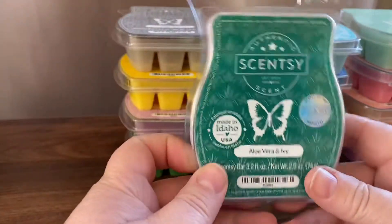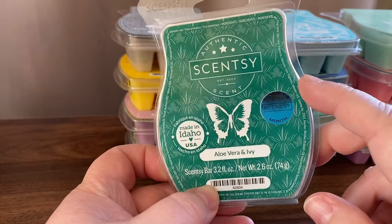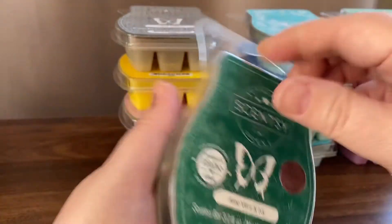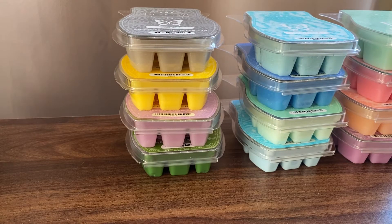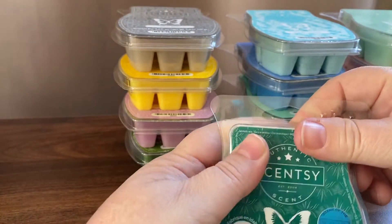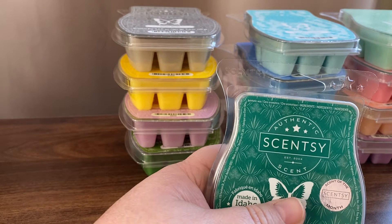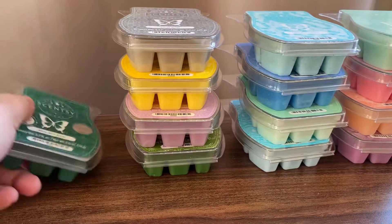The first one is Aloe Vera and Ivy, and this is August's scent of the month — you can see that from the sticker. The scent notes are Aloe Vera, Ivy and Melon. It's okay. I mainly get melon from this. I can't say I know what Ivy smells like, and Aloe Vera doesn't really have a smell. But it's like a fresh melon scent.